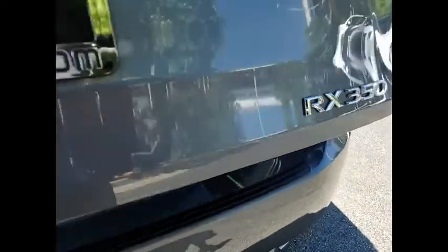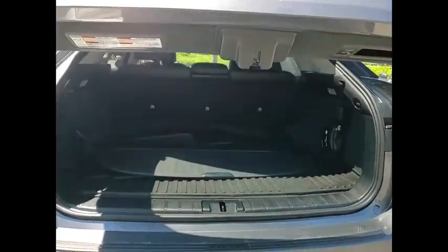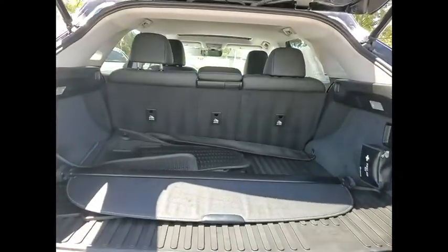This vehicle has less than 40,000 miles. Here are some of this vehicle's great options: power windows with safety reverse,